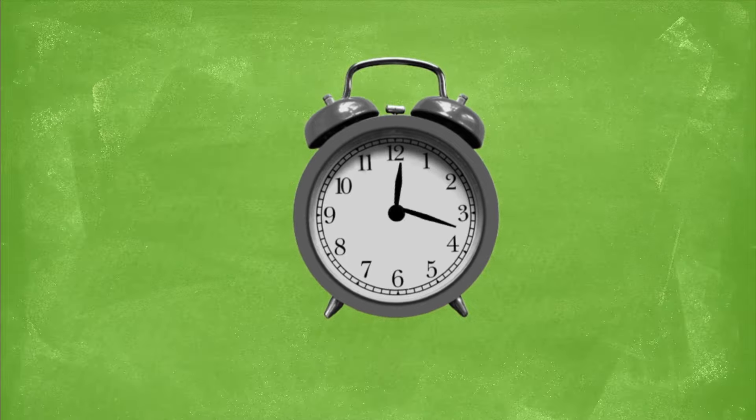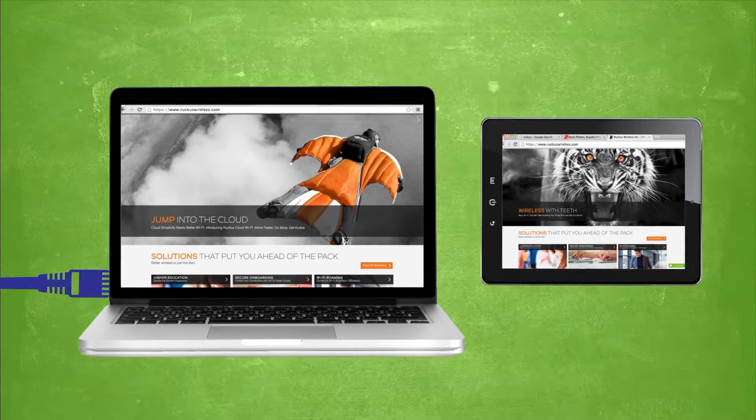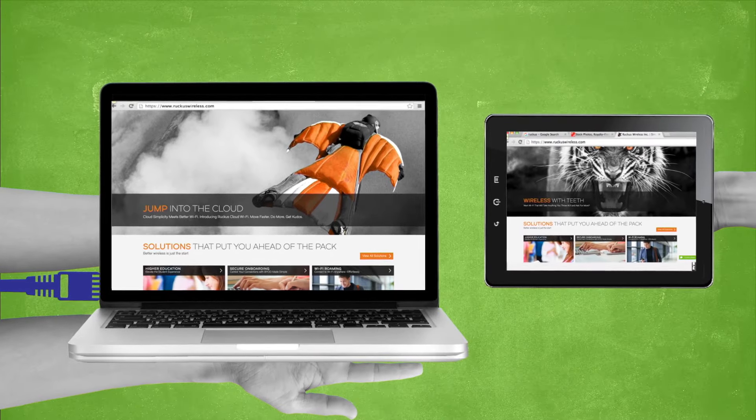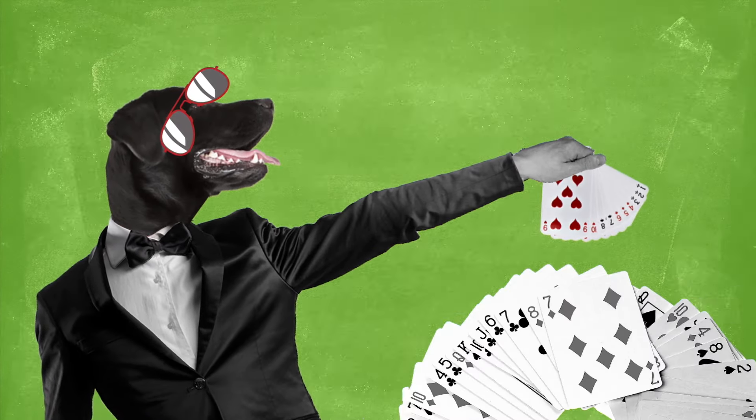Users save time with the same process for wired or wireless network access, even across different vendor networks. With users self-enrolling and self-securing their devices, you and your IT department can bet the house on lower costs.